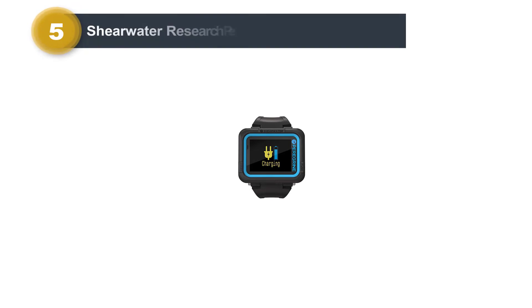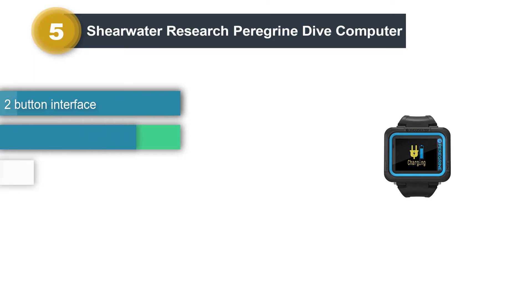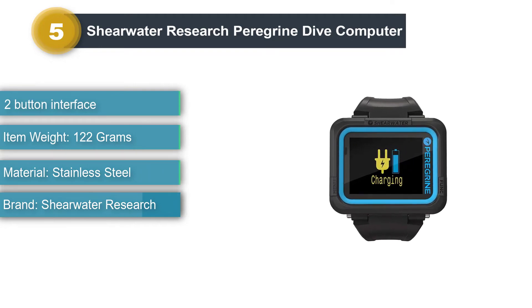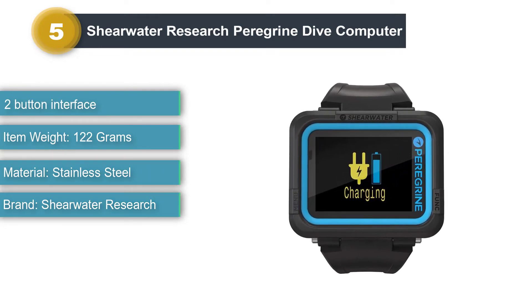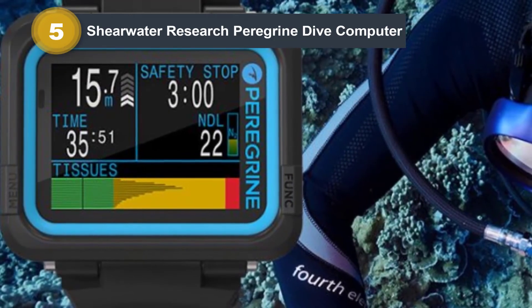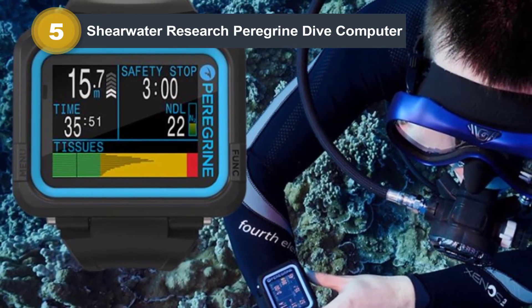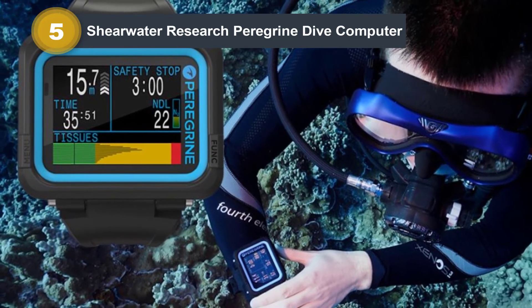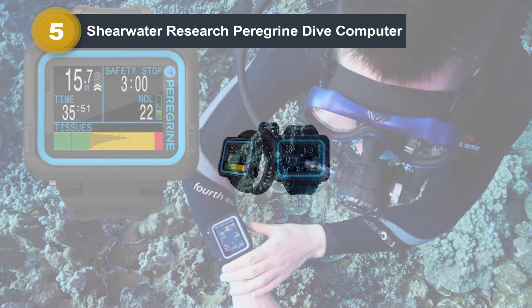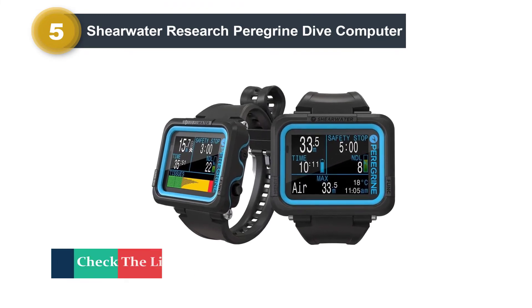Number 5: Shearwater Research Peregrine Dive Computer. Shearwater has quickly earned a reputation for producing reliable and user-friendly dive computers of the highest quality. The company's initial focus was on gadgets for technical divers, such as Trimix computers and electronic boards for rebreathers, but Shearwater has definitely turned its attention to the recreational dive community. The Peregrine demonstrates this focus — Shearwater's aim was to utilize many excellent features of its industry-leading Teric and Perdix models, but make a product that was less complex, easier to use, and appreciated by beginners and experienced recreational divers.